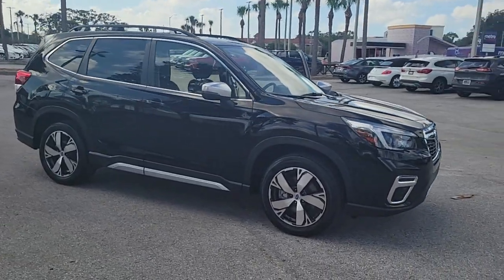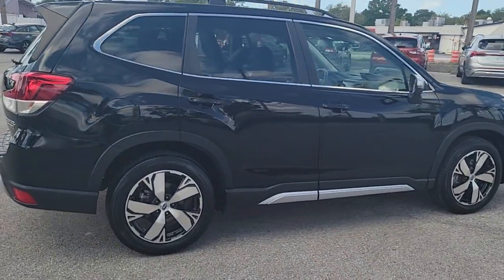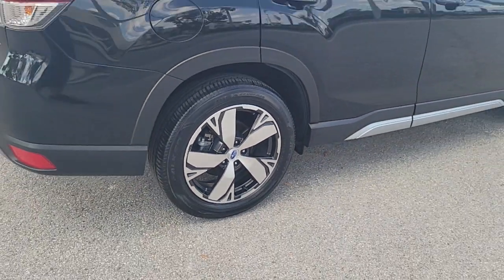Here is a wonderful 2021 Subaru Forester with less than 20,000 miles on the odometer. This vehicle stands out from the rest. Enjoy a tour of this Subaru Forester, the compact SUV that's relaxing to drive.